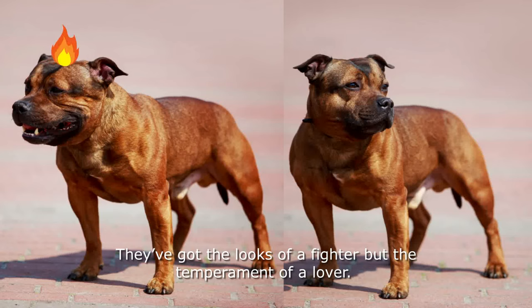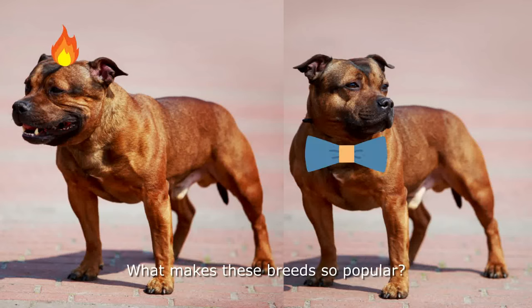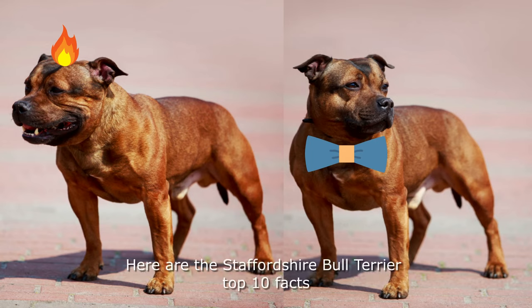They've got the looks of a fighter, but the temperament of a lover. What makes this breed so popular? Here are the Staffordshire Bull Terrier top 10 facts.